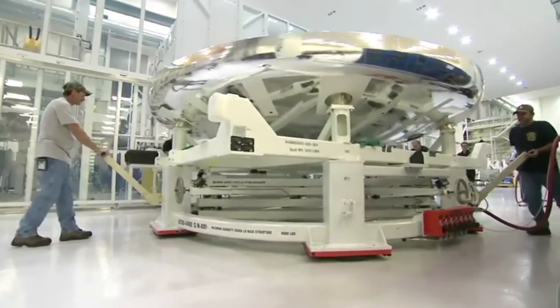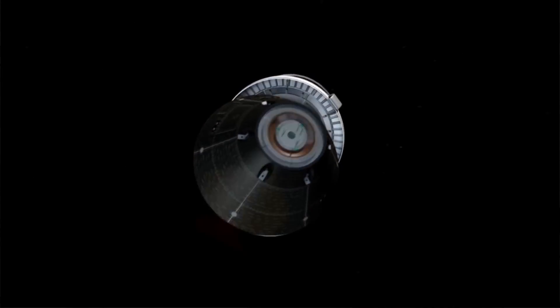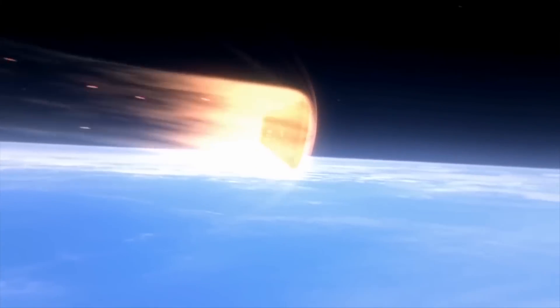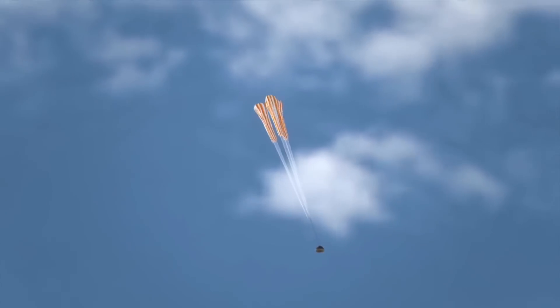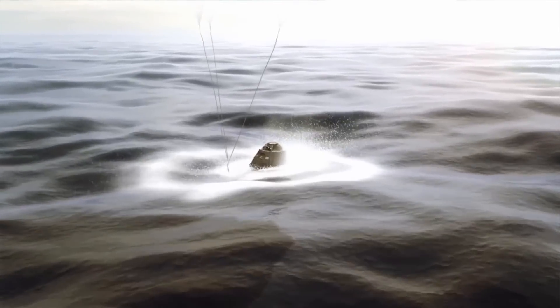Once the danger has passed, they can stretch their legs again and move back into the main compartment. Beneath the crew module is the heat shield. When the Orion spacecraft re-enters the Earth's atmosphere, they orient the spacecraft so that the heat shield faces the Earth's surface. An enormous amount of pressure and heat builds up underneath the craft, then they deploy parachutes and slowly descend, splashing down into the ocean. There's no need for a runway like with the space shuttle program.